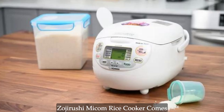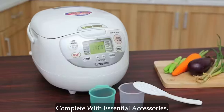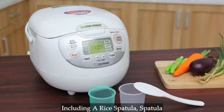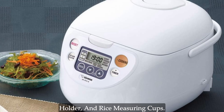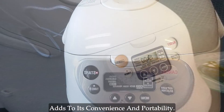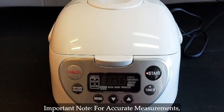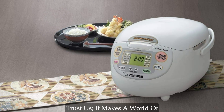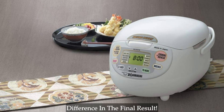Your perfect kitchen companion. The Zojirushi Mikom rice cooker comes complete with essential accessories, including a rice spatula, spatula holder, and rice measuring cups. Additionally, the detachable power cord adds to its convenience and portability. Important note: for accurate measurements, always use the rice measuring cup that comes with the product — it makes a world of difference in the final result.